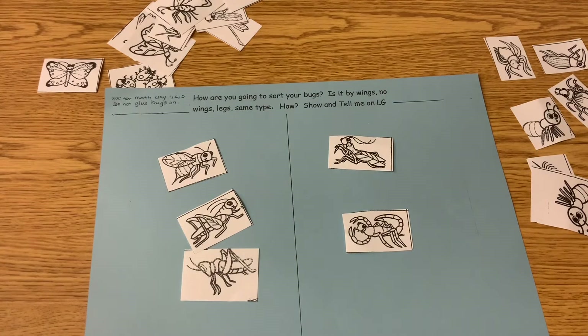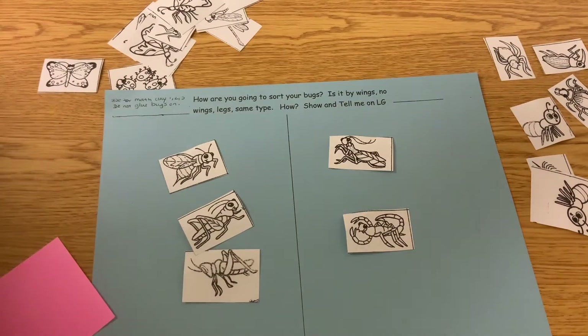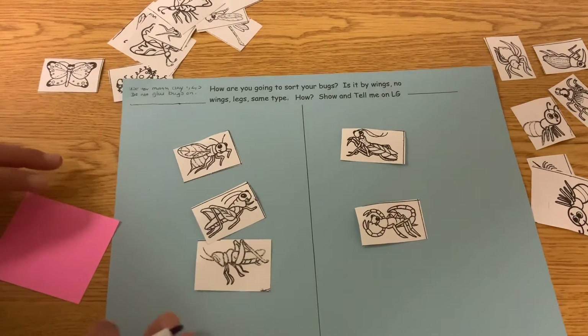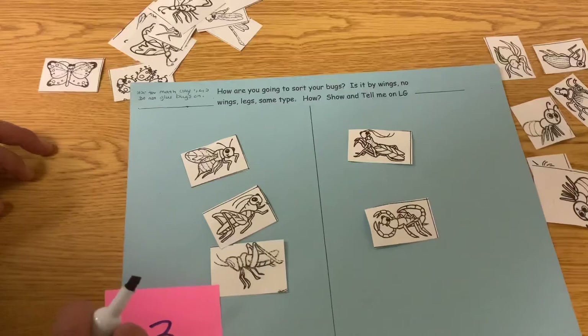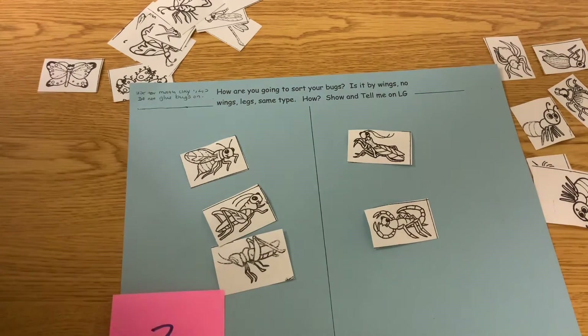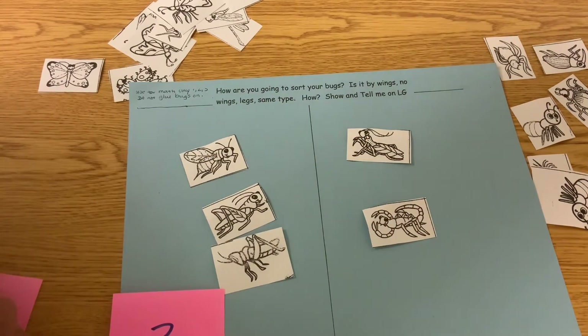So I'm going to count them and see which group has the most. I have some extra notes because I don't want to mess up my bugs on my sorting paper here. So I'm going to count: one, two, three. I have three. One, two, three. I have a total of three bugs here.